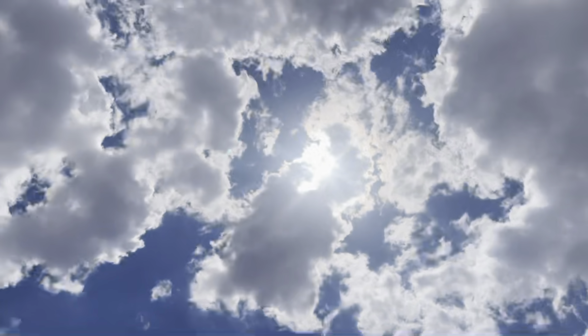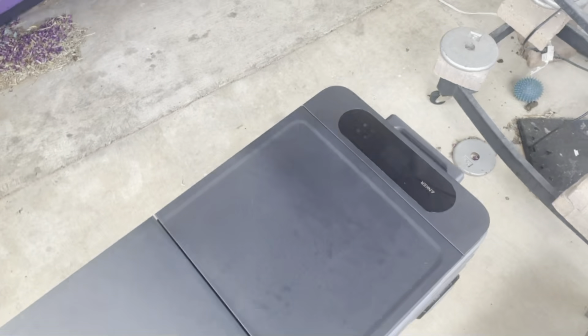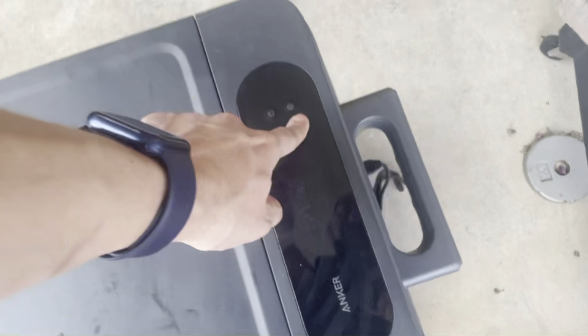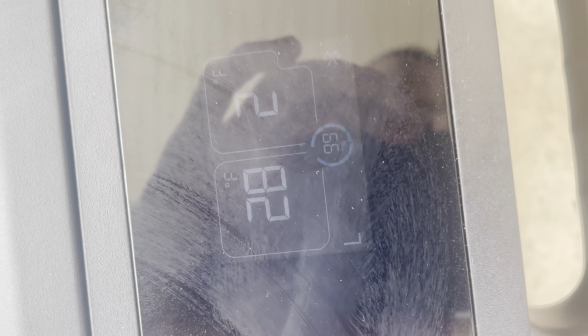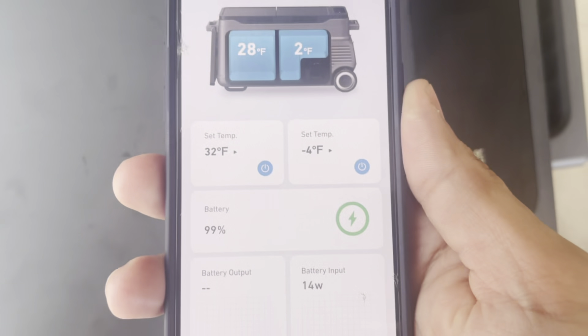It's beautiful out, but obviously not a lot of sun — the sun keeps going behind clouds. We're still at 99% battery after about 20 to 30 minutes. A little over an hour later and it's still 99%, which is really cool, with this trickling wattage.